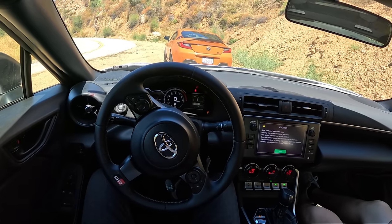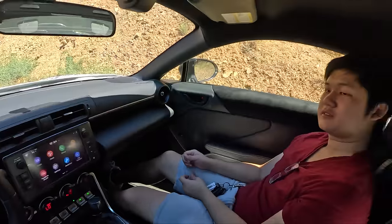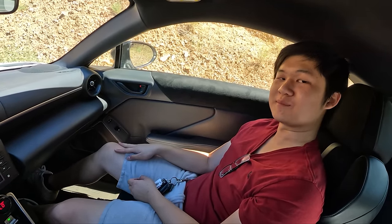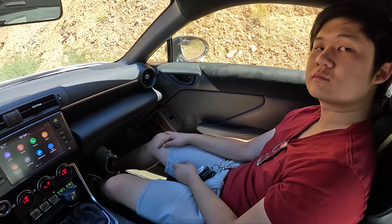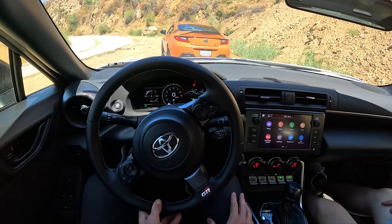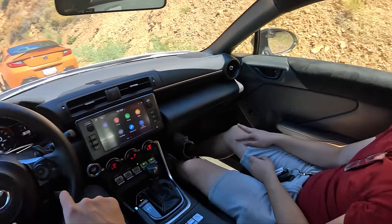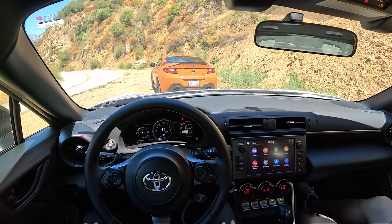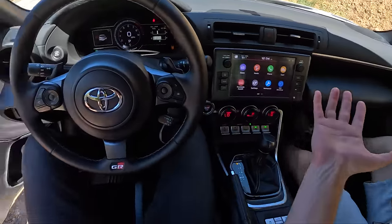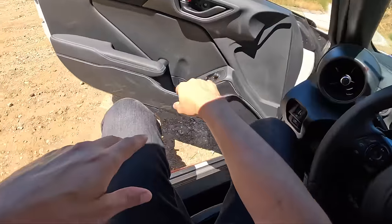Alright guys, today we're driving a modified GR86 — it's a 2022. I'm here with the owner Dean. You're going to walk me around this because you've done a lot of cool cosmetic and some mechanical mods. We've got the six-speed auto and of course the 2.4-liter FA24. We're out on the canyons today filming a bunch of different cars and decided to opt for this car. It looks a lot more exciting, so let's start on the outside — pretty stock on the inside but outside there's some fun stuff happening.